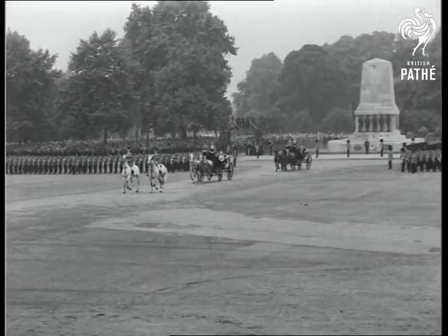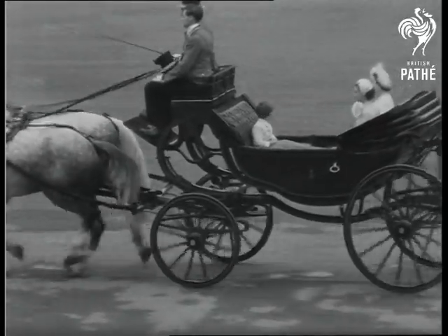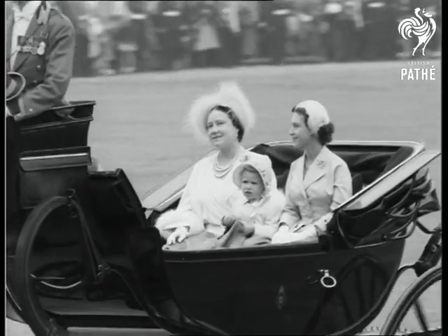To Horse Guards Parade comes an open carriage drawn by two Windsor Greys, bearing Queen Elizabeth the Queen Mother, Princess Margaret, Prince Charles and Princess Anne.